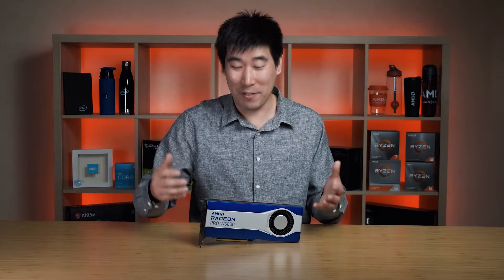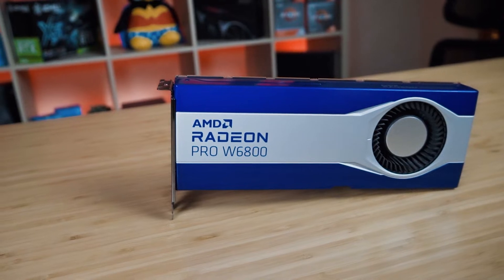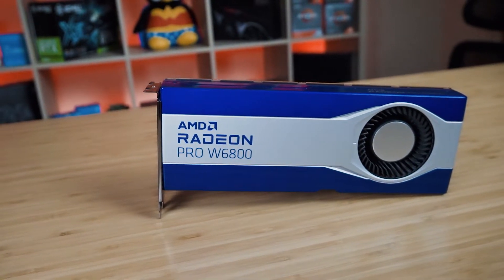Before I get started, I just want to make a big comment about this graphics card's aesthetics. I'm really digging this nice deep blue — it just looks gorgeous. And in terms of materials, there's quite a bit of weight to it.